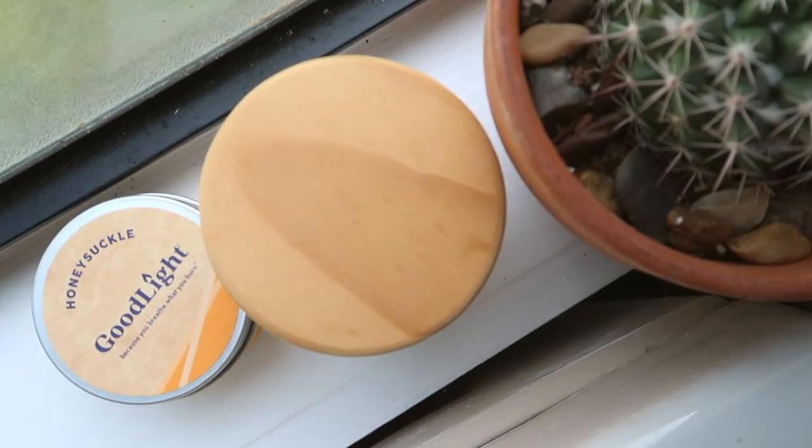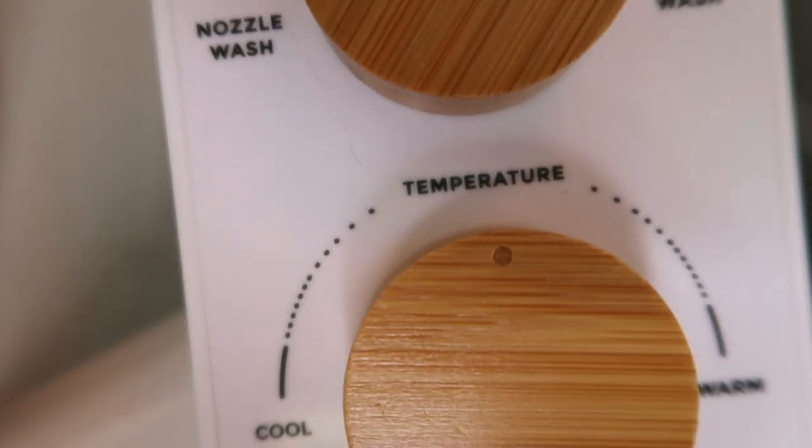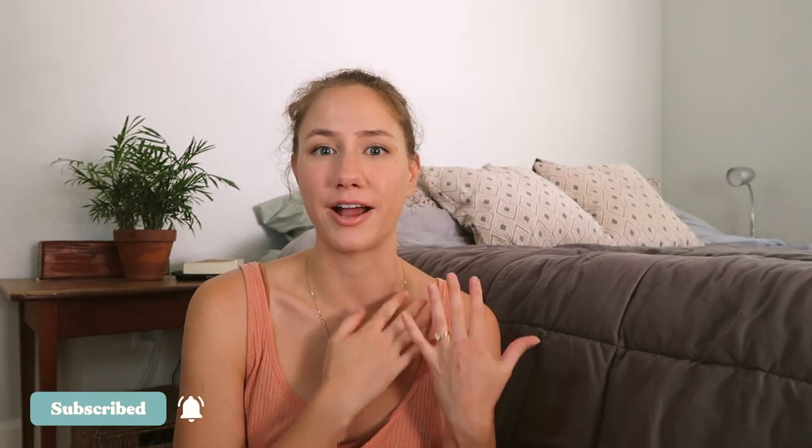I'm very excited that you're here today because we are talking about a very important subject: the toilet. Welcome back to my channel. My name is Erin. I make videos here on YouTube about my life in Florida, making our house a home, and trying to get into better environmental habits — zero waste products, eco-friendly products, things like that. If those are videos you're interested in, definitely consider subscribing.